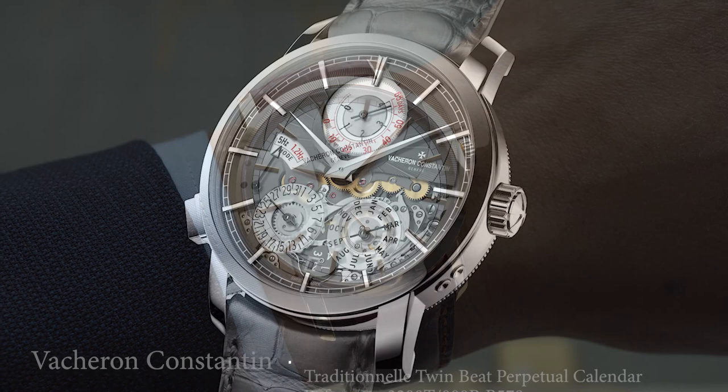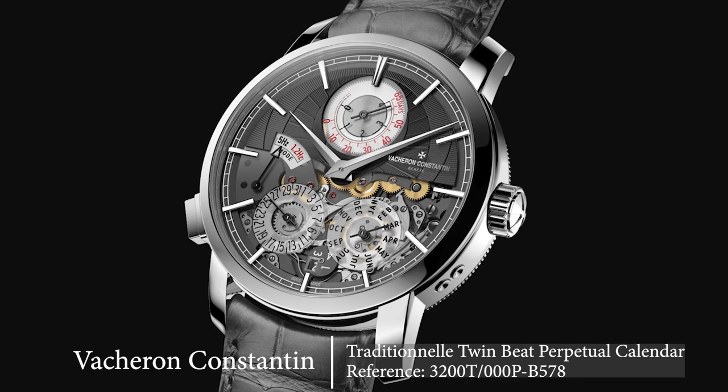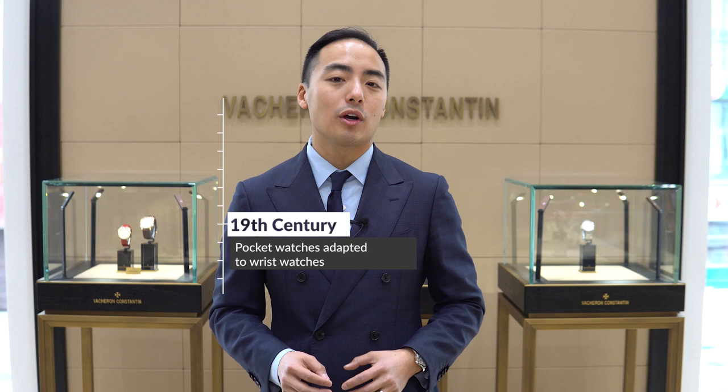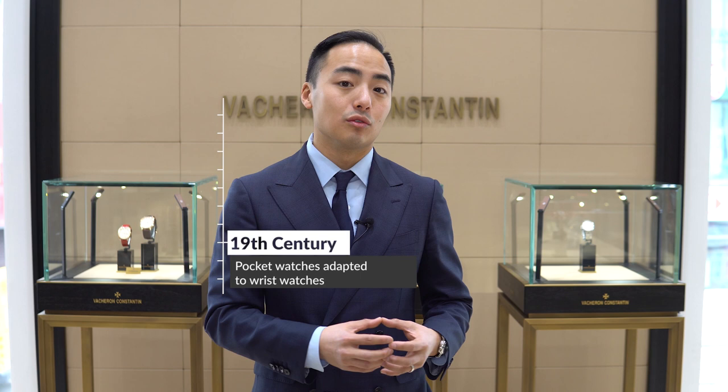What you'll see here today with this Traditionelle is the notion of this aesthetic adapting to what's technically required — whether it be a simple manual winding watch like today, or last year's incredible Traditionelle Twinbee Perpetual Calendar. This whole design aesthetic came from the 18th century, when master watchmakers from Geneva were adapting pocket watches into wrist watches.